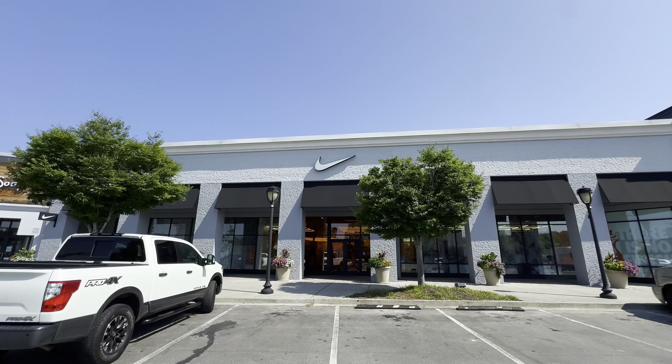The Nike Unite Store. This store has full box retail pairs. They've got a hash wall and they've got our favorite thing — the heat wall. It's our first impression of the day.